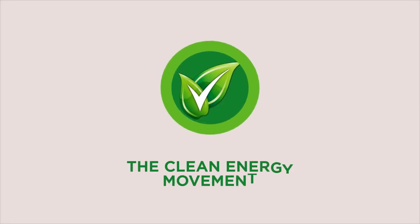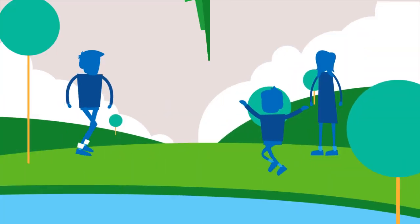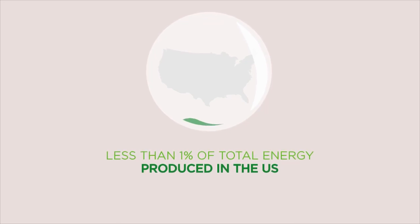The clean energy movement is attracting broad support across the United States. It's great news because renewable solar power means a cleaner, healthier environment for everyone. But while solar power is now more affordable than ever, it still amounts to less than 1% of the total energy produced in the U.S. Why is that?